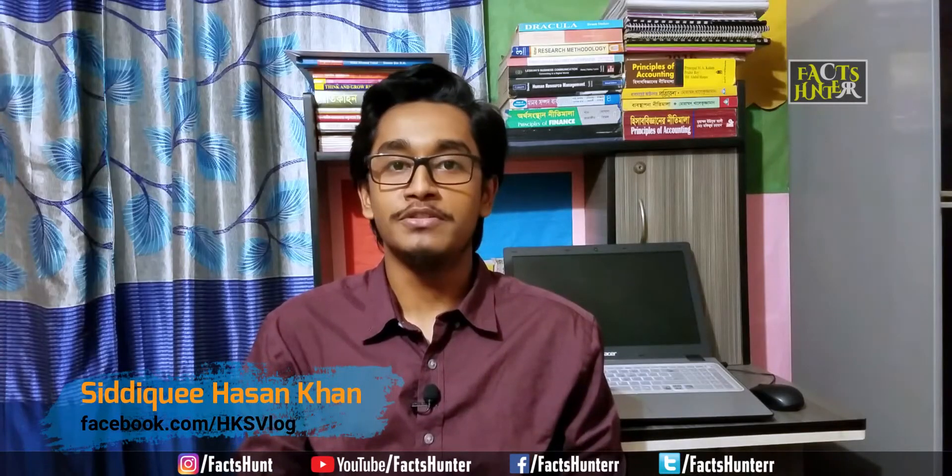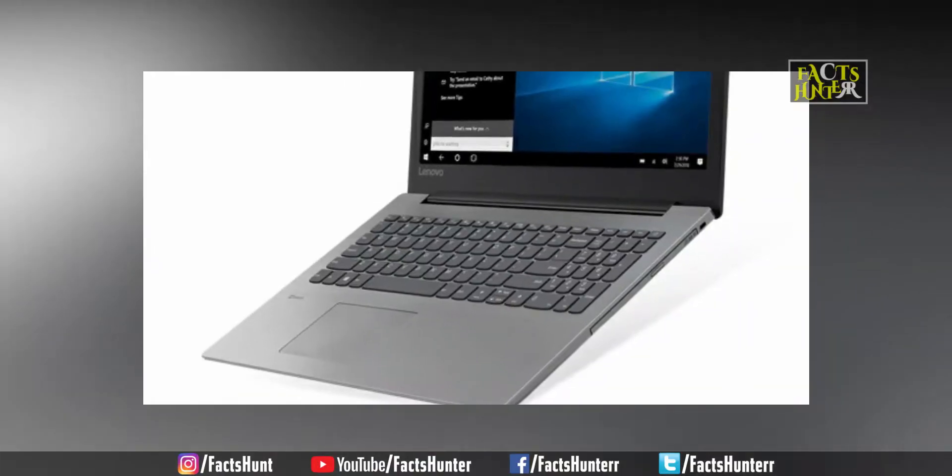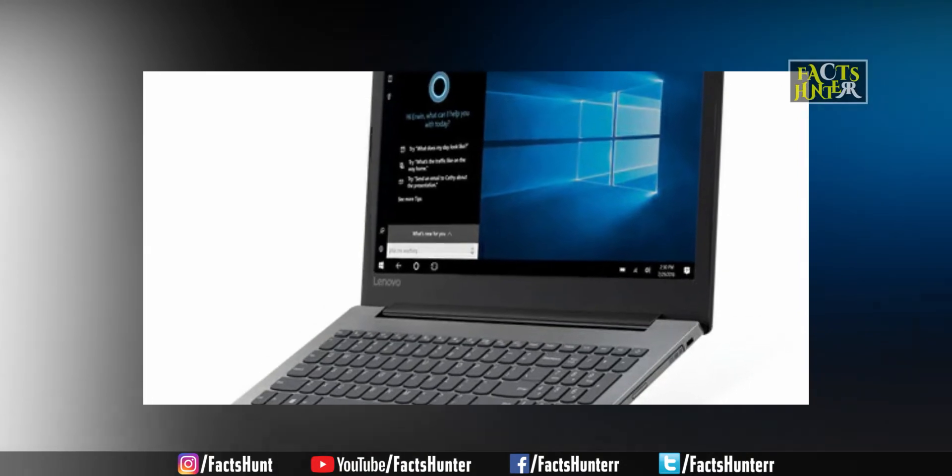Hello everyone. Lenovo actually produces good looking laptops. So the Lenovo IdeaPad 330 — a very gorgeous and stunning looking laptop — is an entry level laptop.